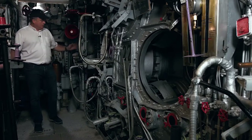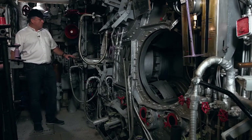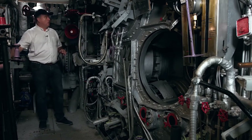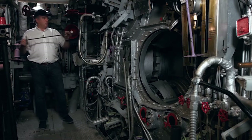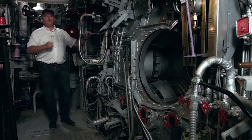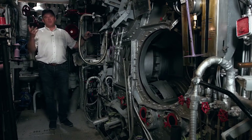Each boiler room had two boilers, and each boiler had four furnaces. The furnaces were fed black oil heated to 100 degrees Celsius. The heat resulting from the burning warmed the water in the tubes, thus creating steam.